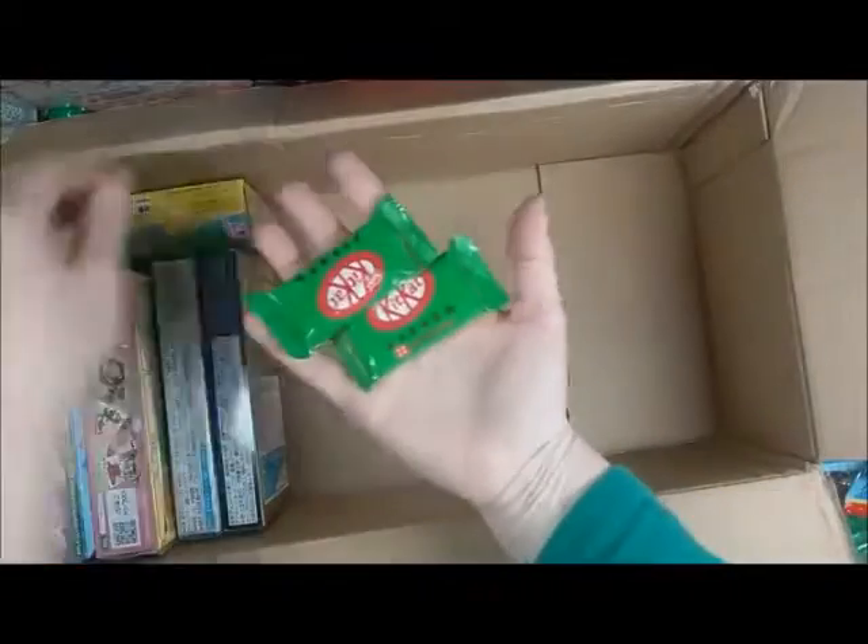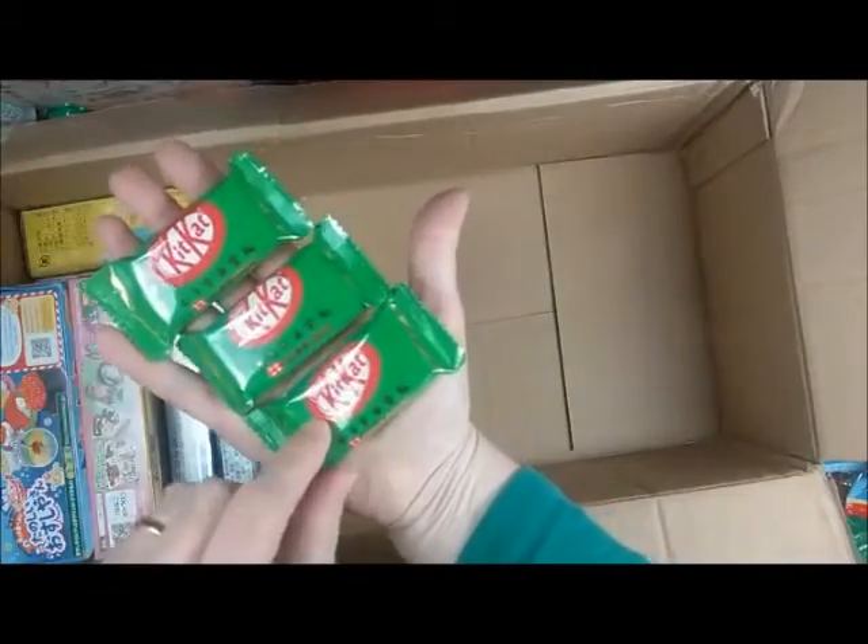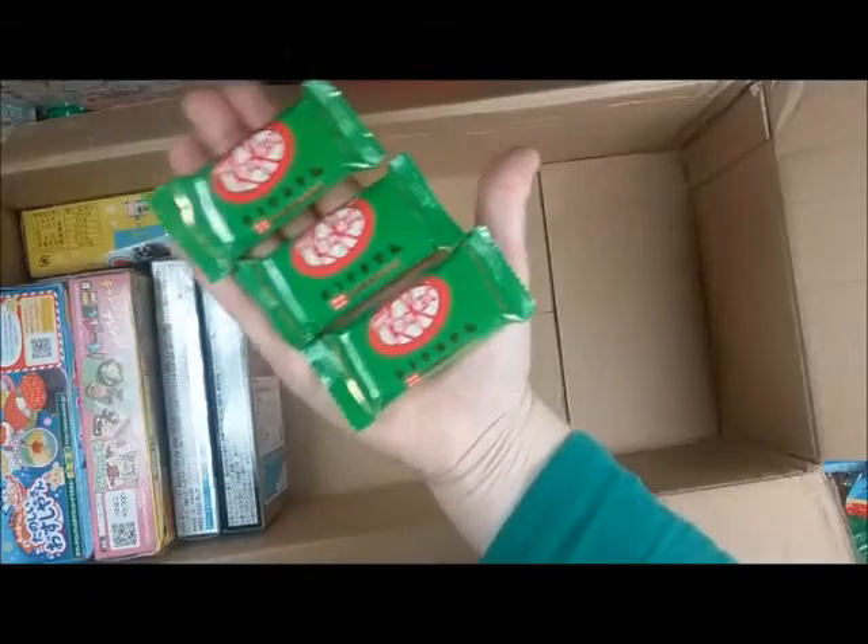And here's the green Kit-Kat. If I'm not mistaken, it's green tea flavored — correct me if I'm wrong. My stack of stuff behind me is falling down.